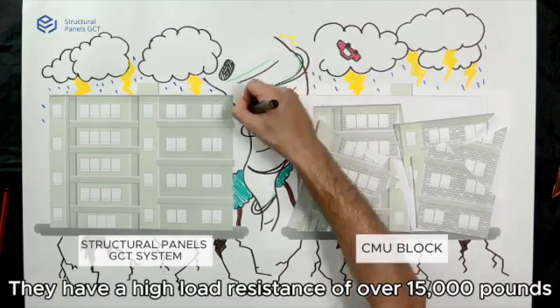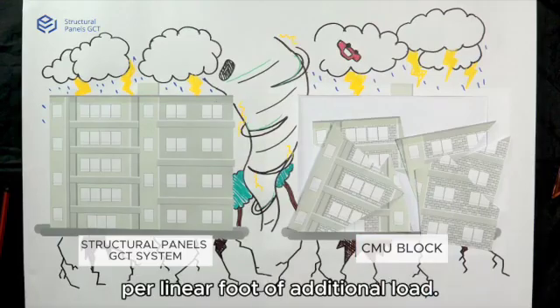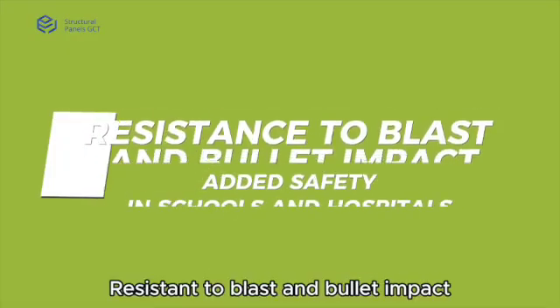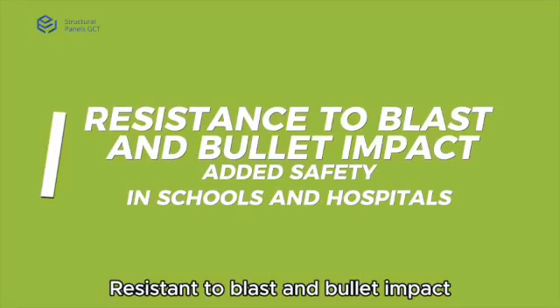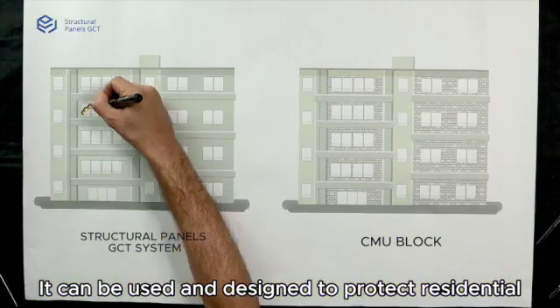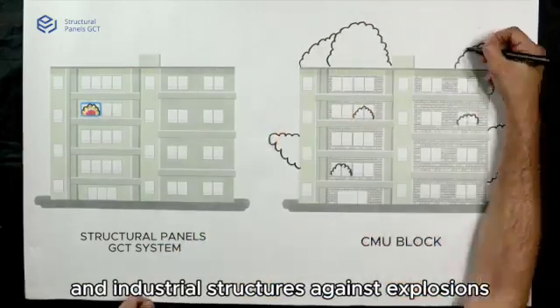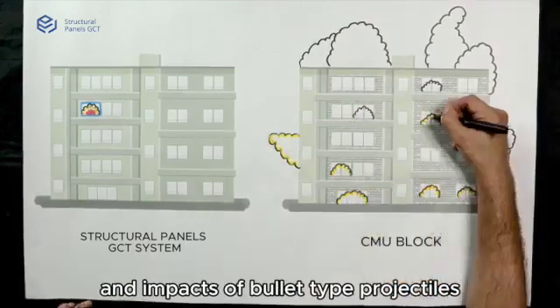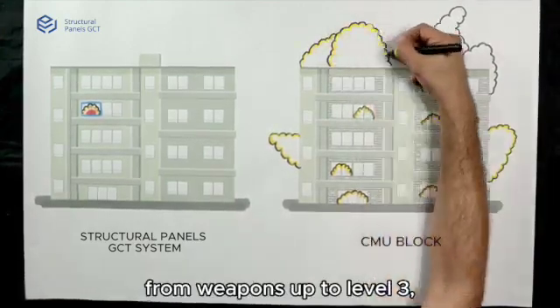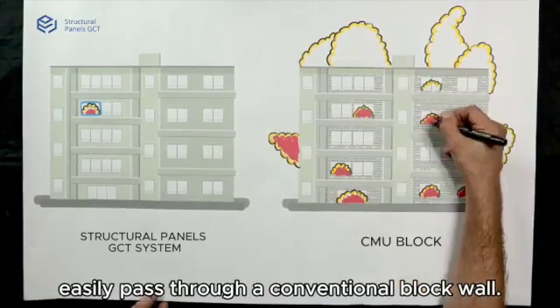The panels have a high load resistance of over 15,000 pounds per linear foot of additional load. They are also resistant to blast and bullet impact for added safety in schools and hospitals. The system can be designed to protect residential and industrial structures against explosions and impacts of bullet-type projectiles from weapons up to level 3, whose bullets would easily pass through a conventional block wall.